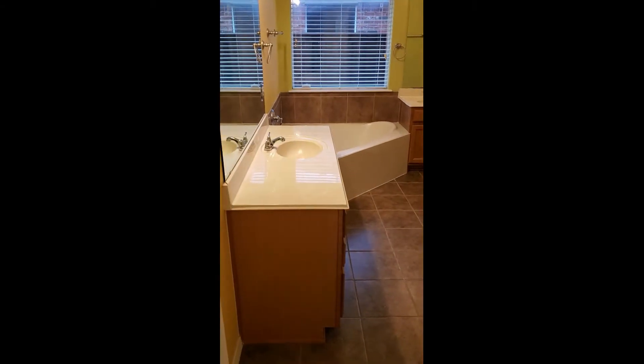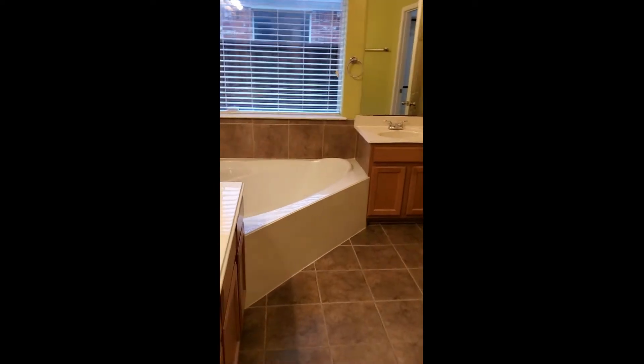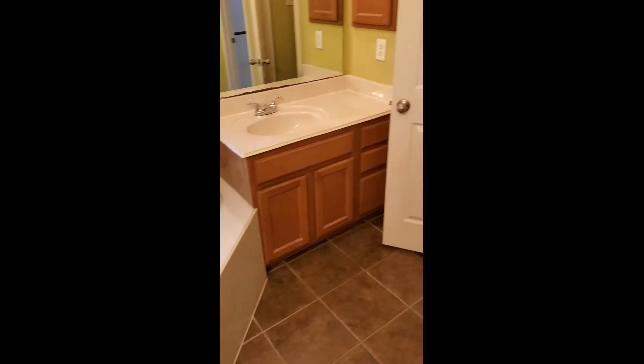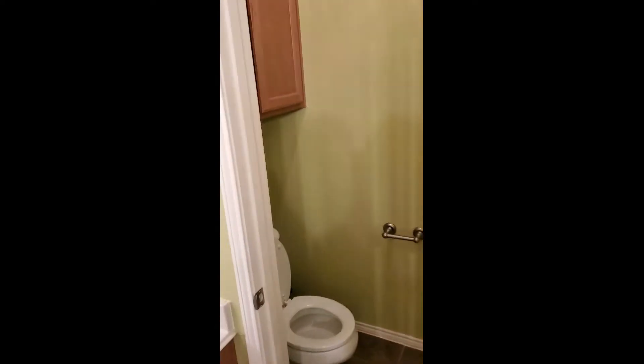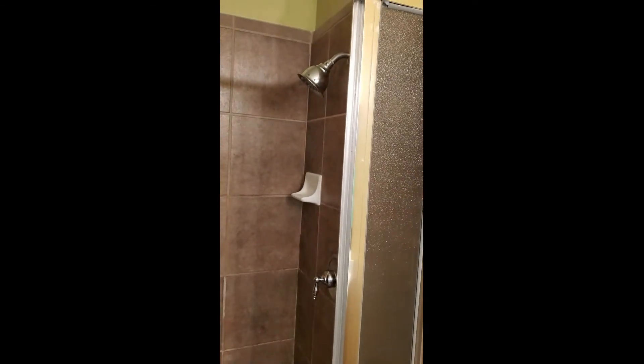The master bathroom has tile and lots of cabinets. You have a window for natural light and there's a large corner tub - it's not a jetted tub, but it is a nice big soaking tub. You have a water closet and there is another cabinet for storage in here. There is a stand-up shower - it is nice and clean. It smells clean, which is important. It has a shelf and the shower head is up nice and high in case you're a tall person.